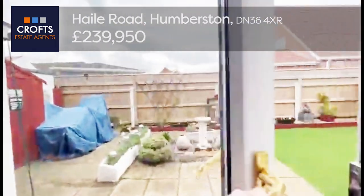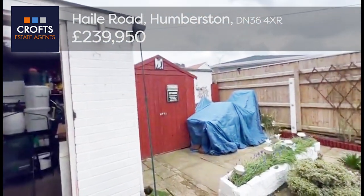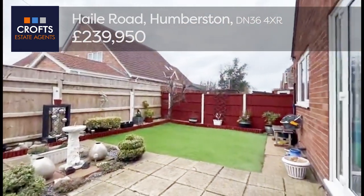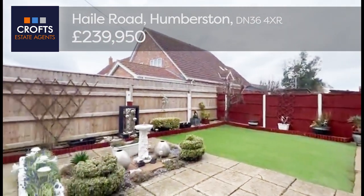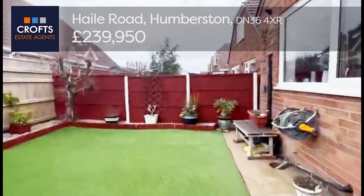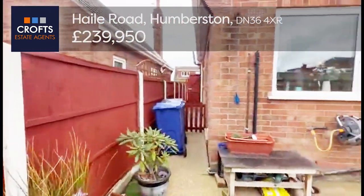Out to the back garden — it's a pretty low-maintenance affair with concrete slabs, a timber shed, astroturf lawn, and a concrete path going around to the side. There are nice tall, good-quality timber fences and a retained gravel border. This goes down to the side of the property, through a gate and out to the front.